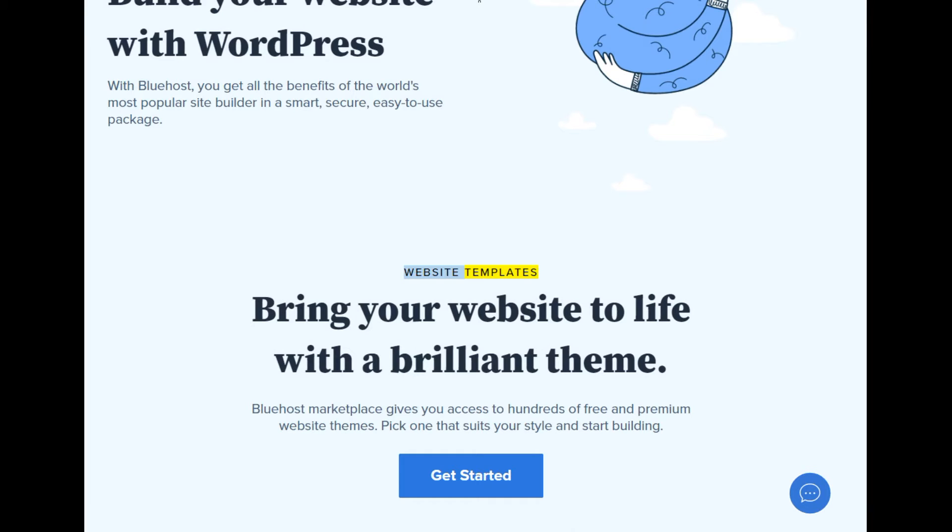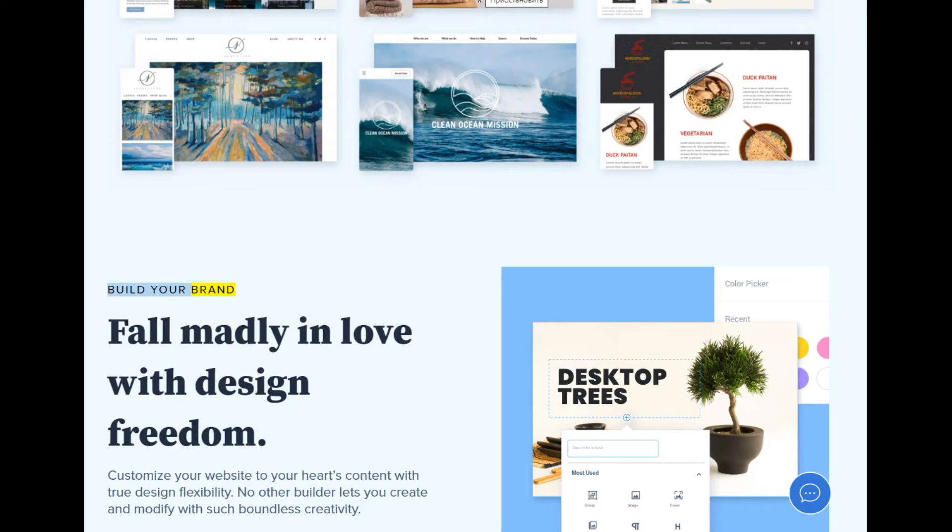Website templates — bring your website to life with a brilliant theme. Bluehost Marketplace gives you access to hundreds of free and premium website themes; pick one that suits your style and start building. Build your brand — fall madly in love with design freedom. Customize your website to your heart's content with true design flexibility; no other builder lets you create and modify with such boundless creativity.